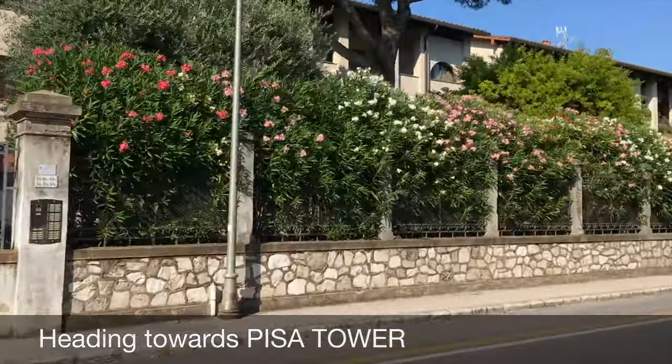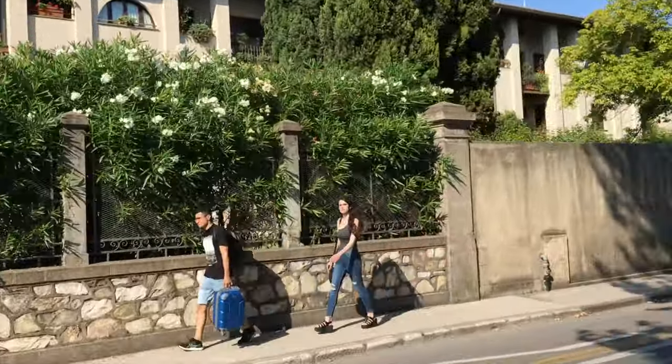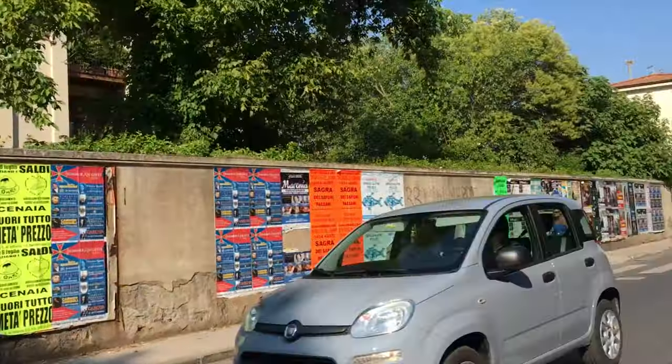So friends, let's go to the Pisa tower. Let's talk about the posters here as we make our way to the tower.